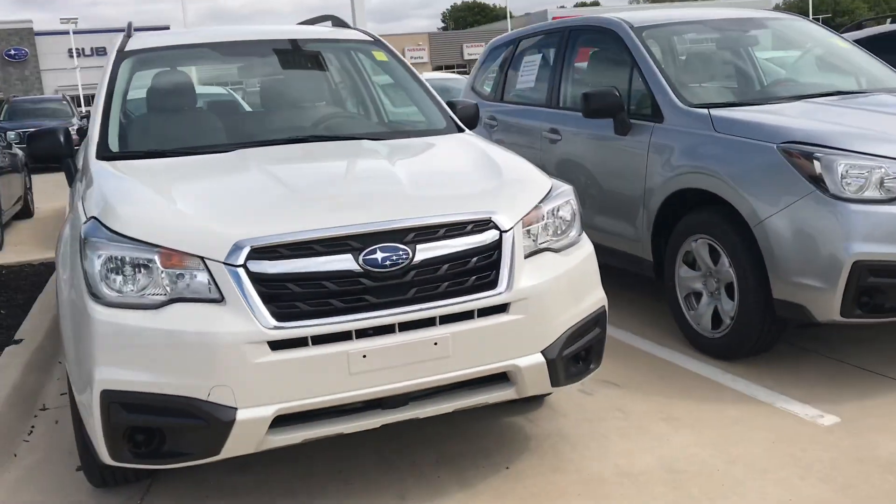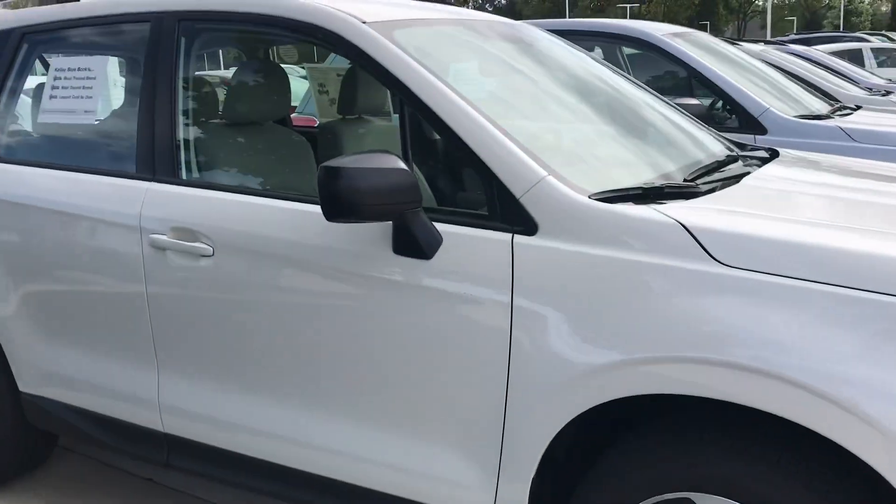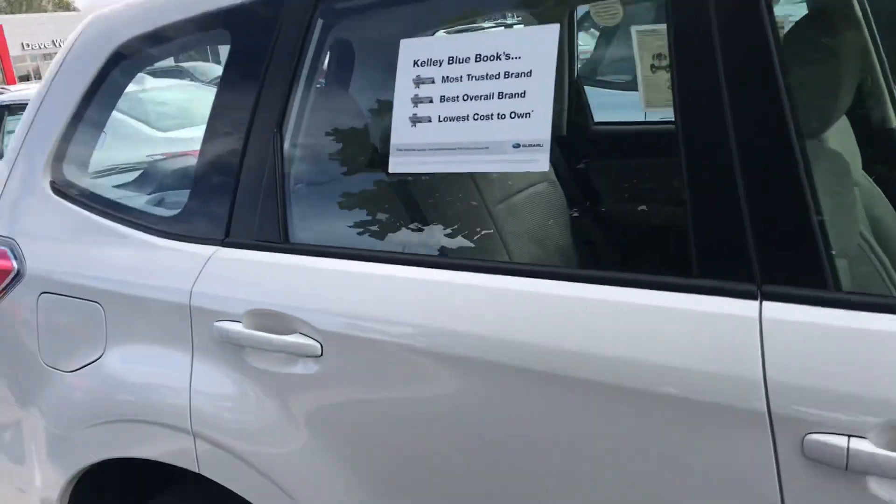Hey, it's a windy Friday here. The words aren't coming well, but I want to send a video real quick of the Foresters.